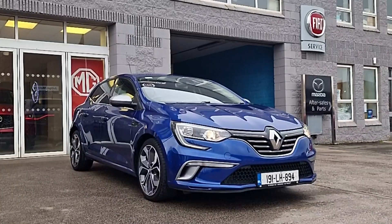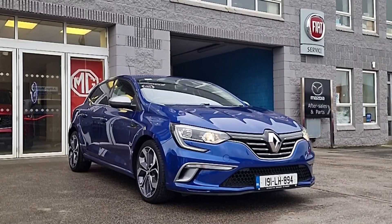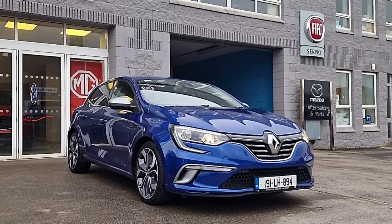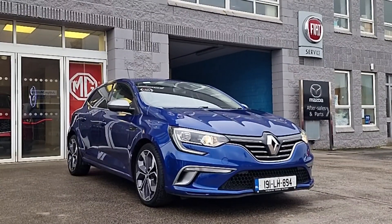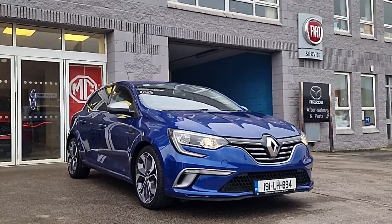So guys, if you want a stylish, economical and affordable hatchback, contact us today. We'll help you with your part exchange value, finance options and getting you behind the wheel of this beautiful 2019 Renault Megane GT Line. Thanks for watching and we'll chat to you soon.